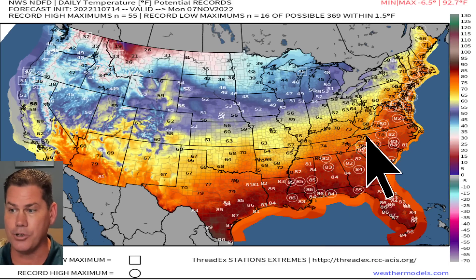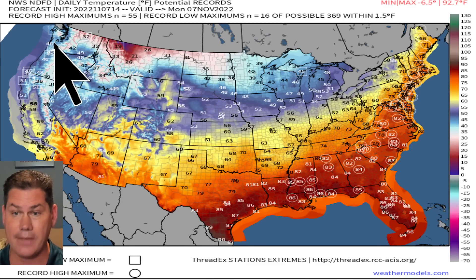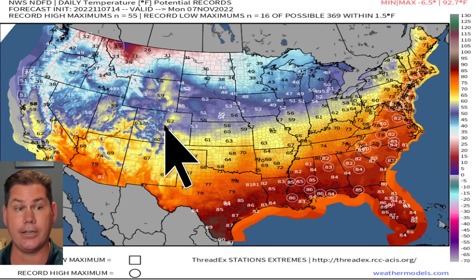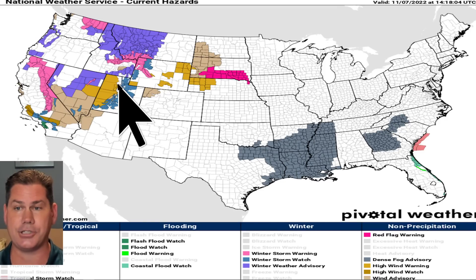We already got our third named storm of November and we're only seven days in — that's rare in itself. We also have numerous record high temperatures, but those areas in the box on screen show record low minimums, compliments of that diving trough that's going to be our snow producer and potentially blizzard-like conditions by Thursday.